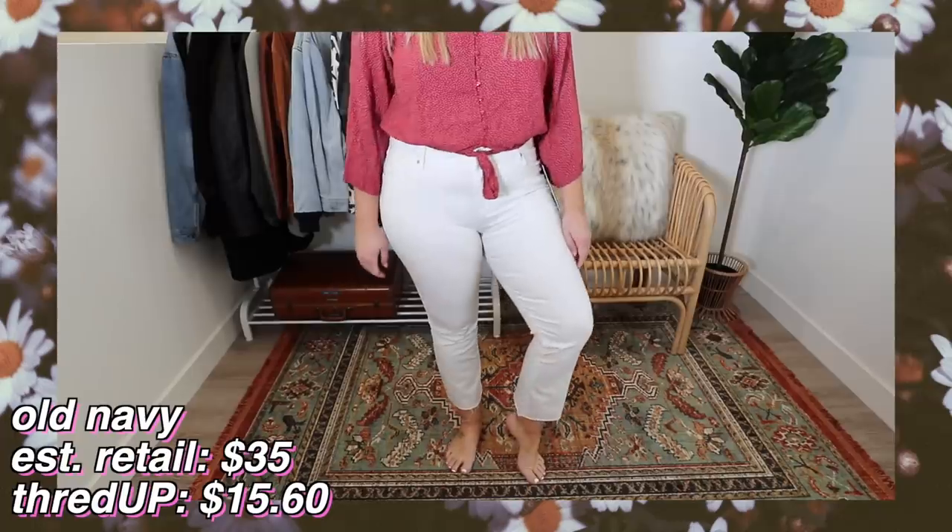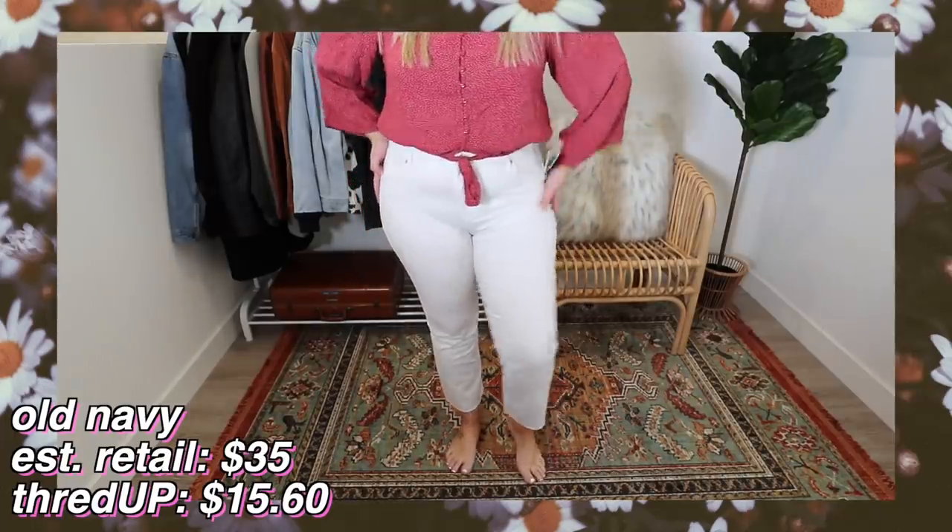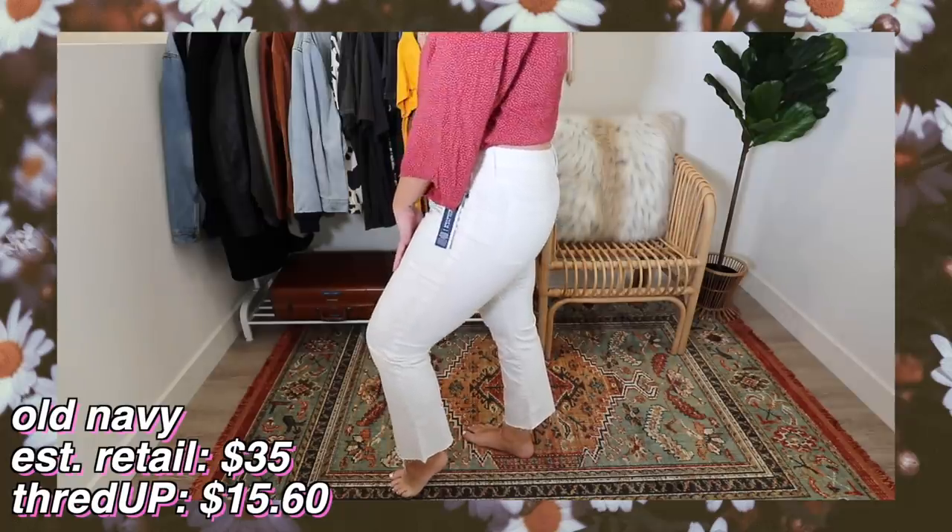It also says on here that they have a 'stay white' technology that helps repel stains and spills so the pants stay white no matter how messy the day gets - because that's always my fear. I'm a messy, messy gal who wears half her meal on her outfit. I'm not a hundred percent sure about the mid-rise, but so many of you say they look really good on me, so I'm giving them a whirl. The retail price was $35 and I got these for $15.60.